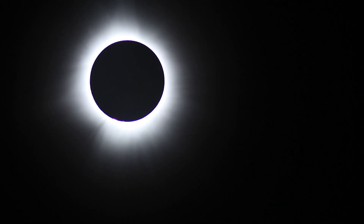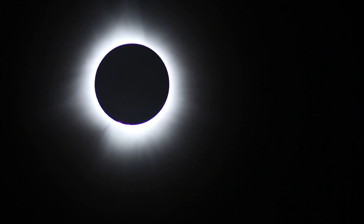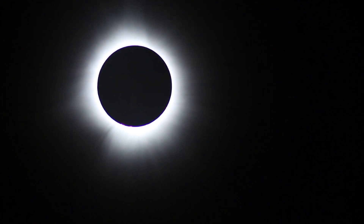It looks like it's that cold. It looks like a black hole. That's a solar prominence — I've got beautiful pictures of it. No, that's flares coming off the sun.